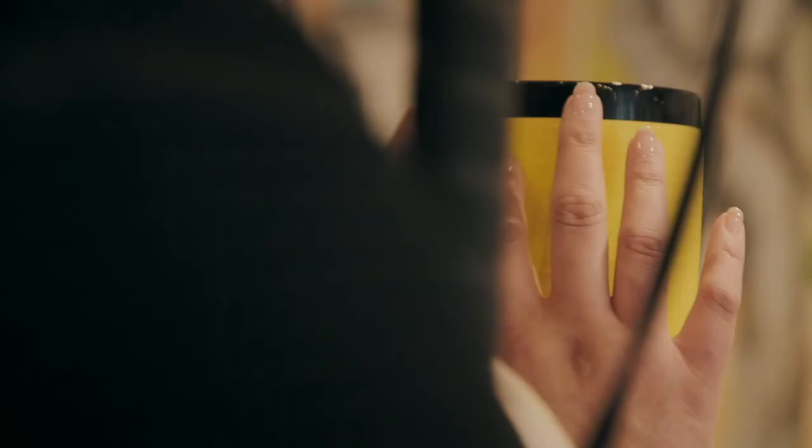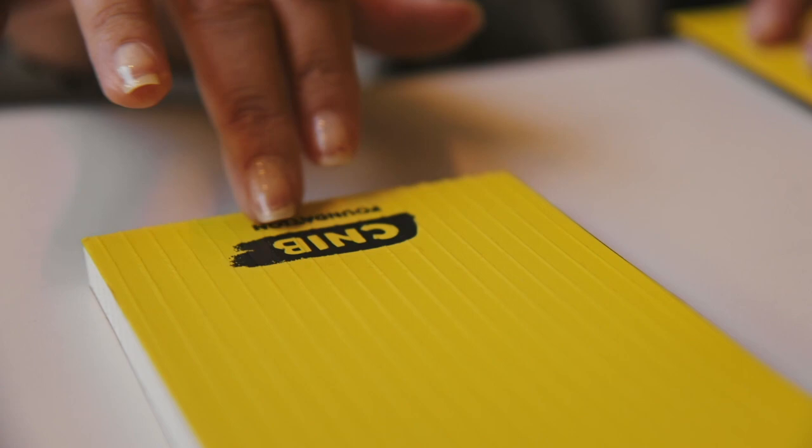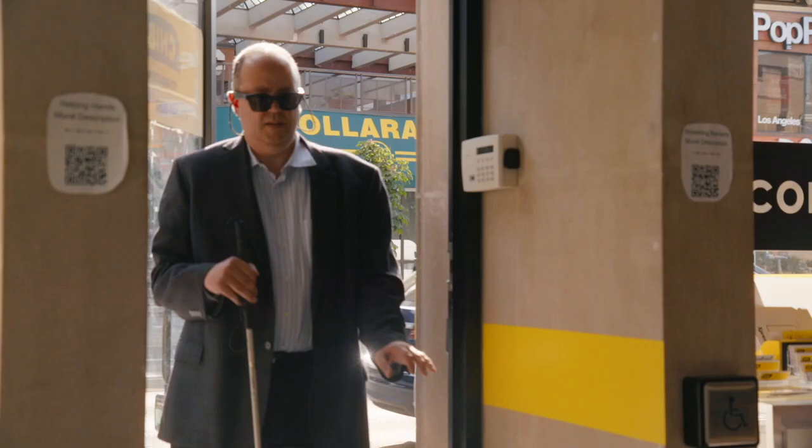The tactile strip is hung outside the hub. CNIB now has the world's first tactile brand identity applied on literal touch points at our community hubs. It's a tangible reminder of what we stand for. And whether you're visually impaired, blind or sighted, you feel the story just the same.